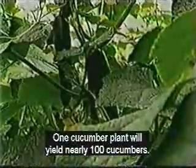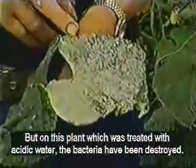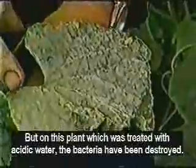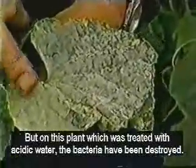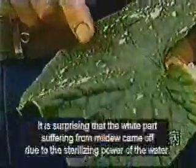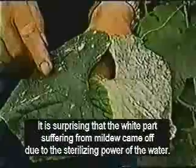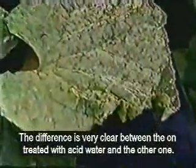One healthy cucumber plant yields about 100 cucumbers. That is why farmers hate the diseases that threaten their crops. All harmful bacteria are destroyed on plants that are sprayed with the acidic water. It is surprising that the white mildew was killed and removed by the powerful sterilizing power of the acidic water. The difference is clear between a plant treated with the water and one that was not treated.